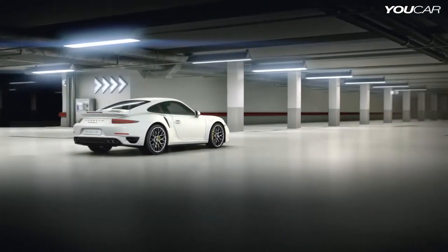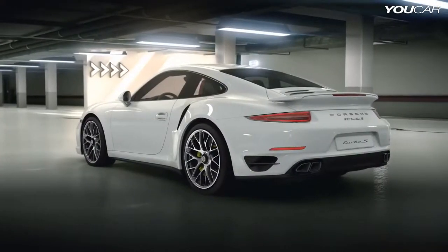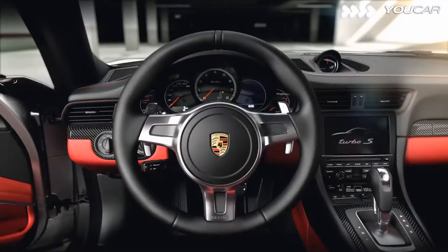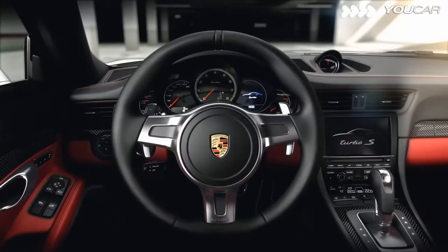This car needs no introduction. Only the Porsche 911 Turbo looks like this. Its unmistakable rear wing symbolizes dynamic handling from aerodynamics — and as of now, from adaptive aerodynamics. Time to experience the new 911 Turbo.